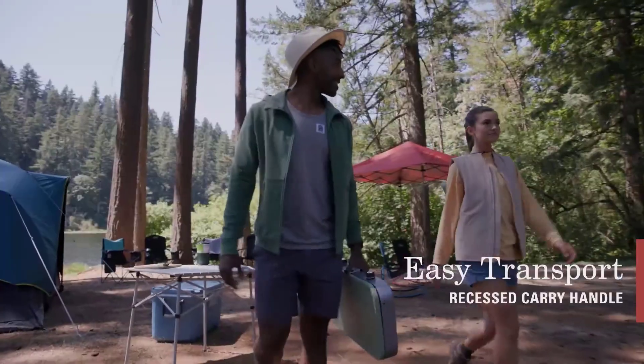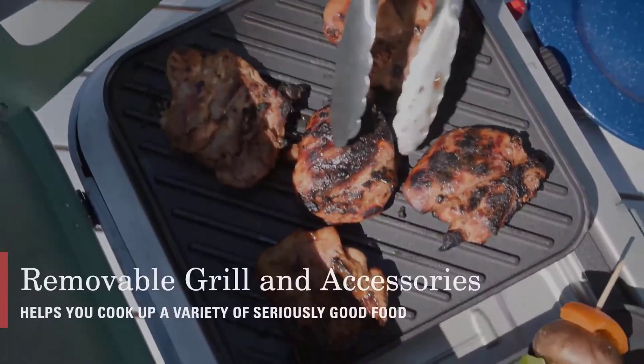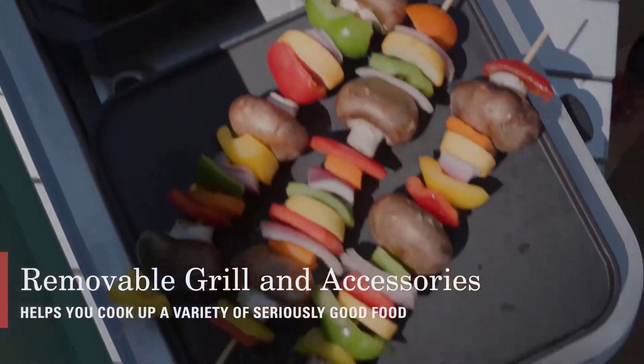A good camp stove should fire up quickly, provide a steady stream of heat to get things rolling, and be able to dial it back for precision work like simmering or sautéing.